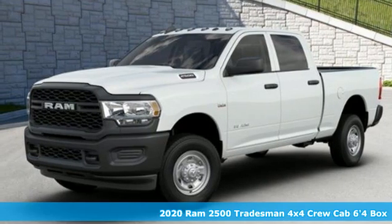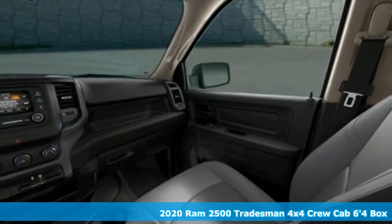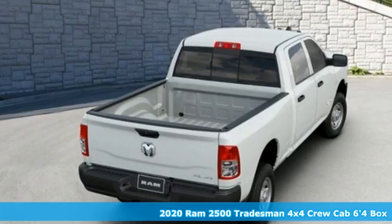It's a new 2020 RAM 2500. When you need to grab life by the horns, you need a RAM. It comes nicely equipped with features you'll love.